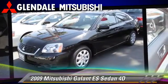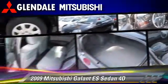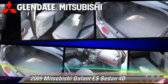Gets up to 27 miles per gallon. This Mitsubishi features air conditioning, cruise control, and tilt wheel.